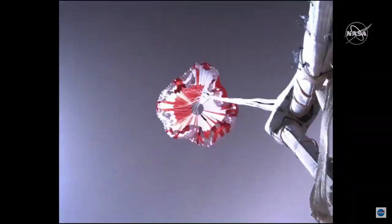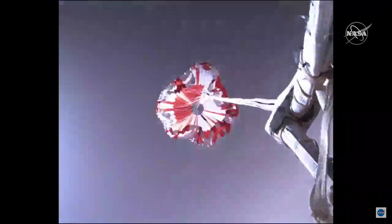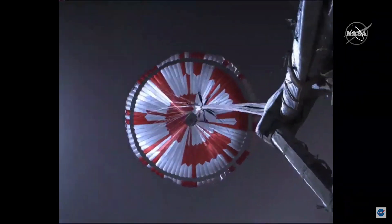Let me give you a quick warning to not blink, because things go really fast here. You can get a sense of how violent that parachute deploy and inflation are. The parachute is packed so densely that the pack is basically the same density as oak.